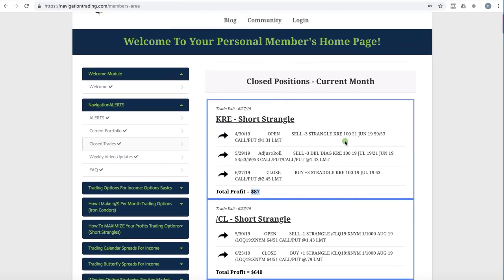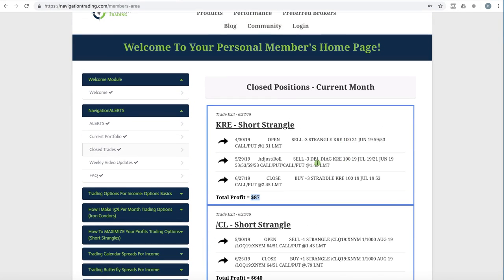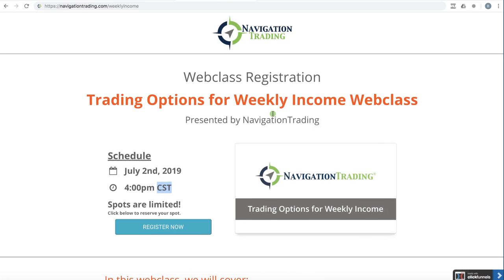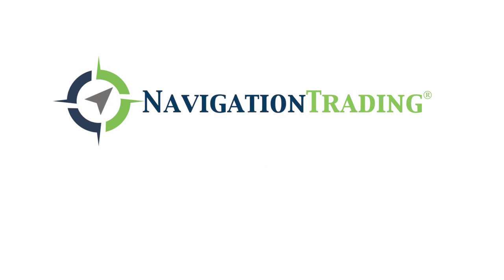So those are all the closed trades we did for the month of June. After our presentation of the weekly income course, we will begin sending out alerts as part of the pro membership for these weekly income strategies, so you'll be getting the alerts to follow along exactly with what we're doing. Just go to navigationtrading.com/weeklyincome — we look forward to seeing you on the inside. Have a great month.